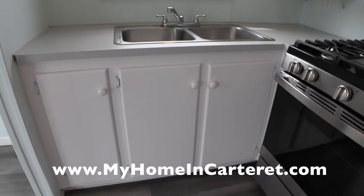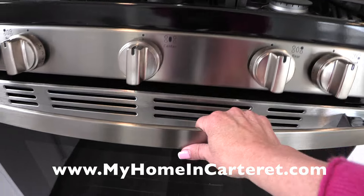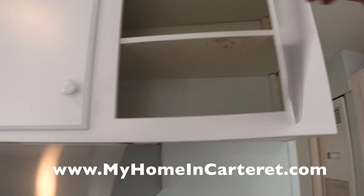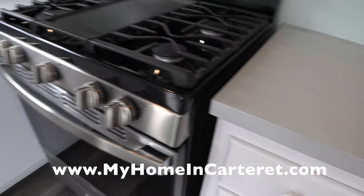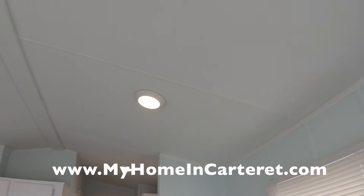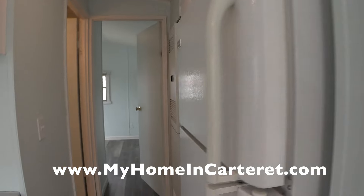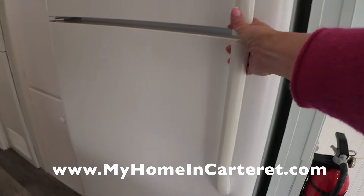Here's your double stainless steel bowl sink, your cabinets above, and your stove. This is a brand new stove, so it does have a warranty — the rest of the house is as-is. Inside the cabinets you've got a new range top vent and your warranty booklets. It's perfect for simple living. Here's the thermostat, and your refrigerator is here with additional cabinets around it, so there's plenty of storage.